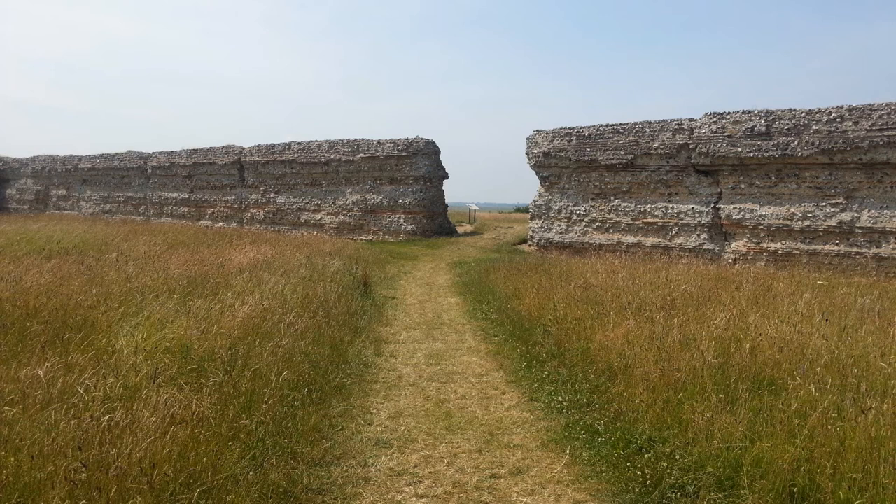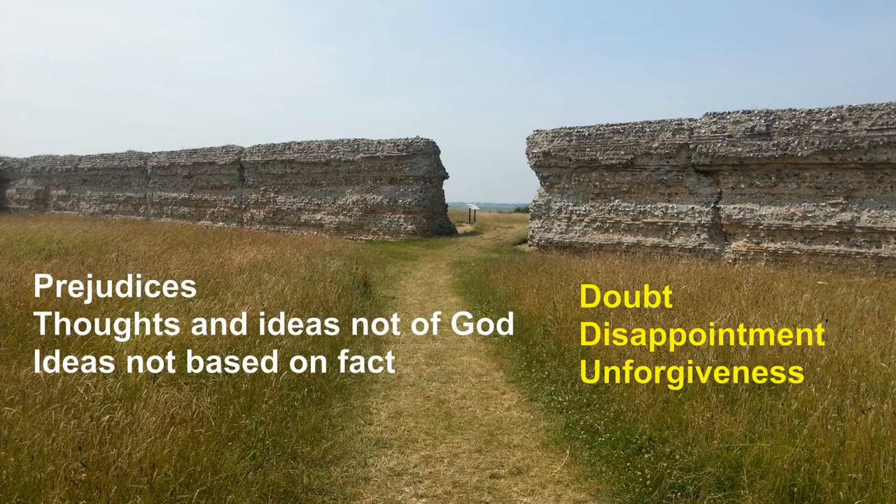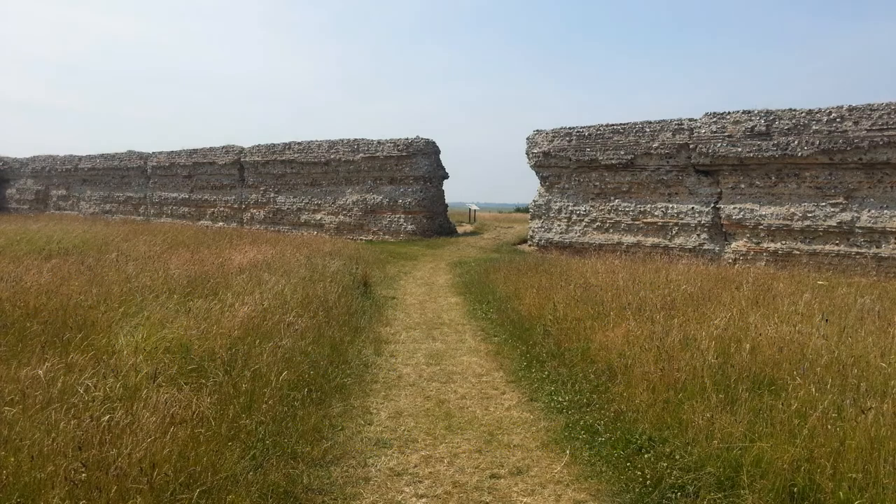They are usually ways of thinking — prejudices, ideas that don't have any grounding in God or in fact — or they can just be things that niggle away at us, such as doubt, disappointment, or unforgiveness, or just habits and addictions we can't seem to escape from. All these are things that get in the way of how we walk with Jesus.